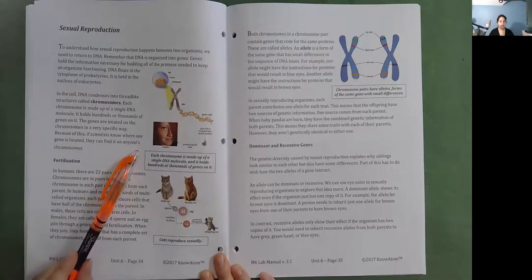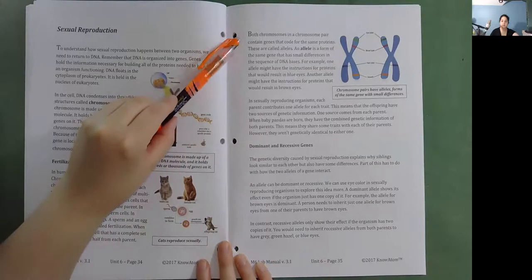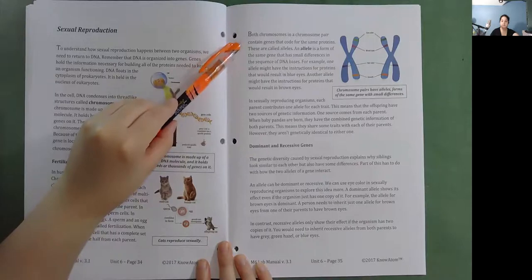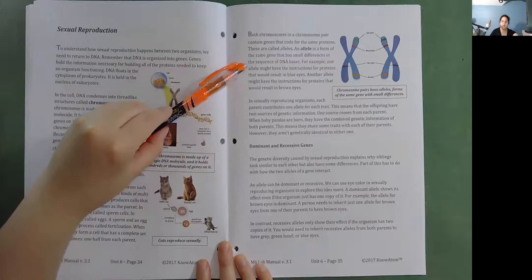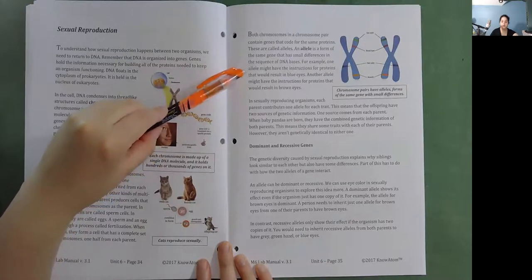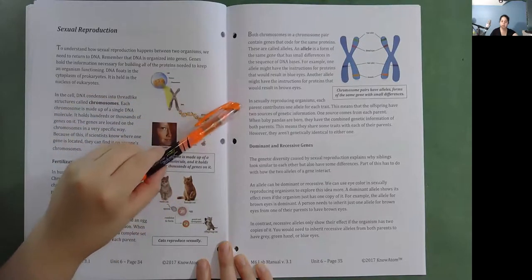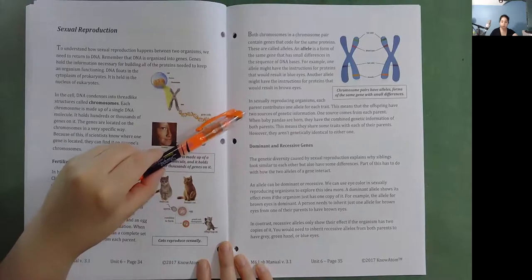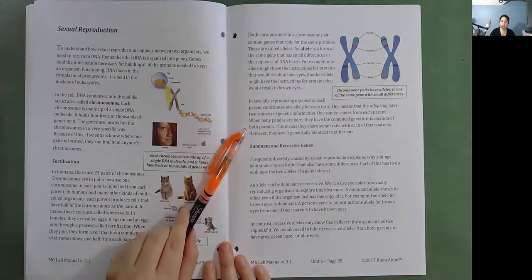Both chromosomes in a chromosome pair contain genes that code for the same proteins; these are called alleles. An allele is a form of the same gene that has small differences in the sequence of DNA bases. For example, one allele might have instructions for proteins resulting in blue eyes, while another allele might result in brown eyes. In sexually reproducing organisms, each parent contributes one allele for each trait, meaning the offspring have two sources of genetic information. When baby pandas are born, they have the combined genetic information of both parents — sharing some traits with each parent, but not genetically identical to either one.